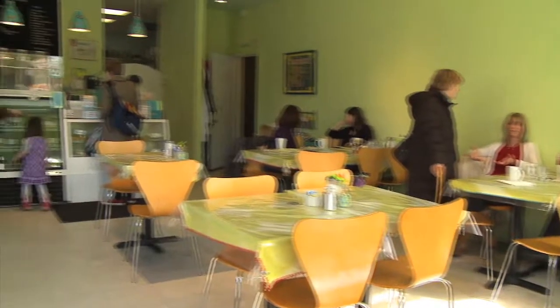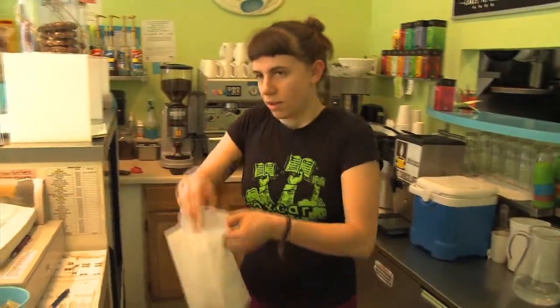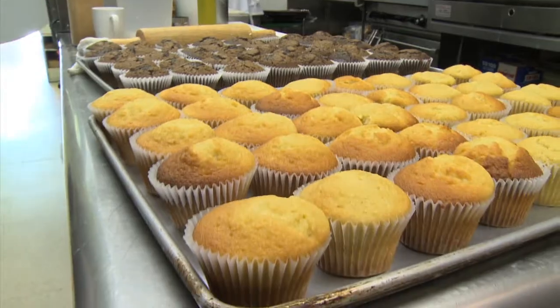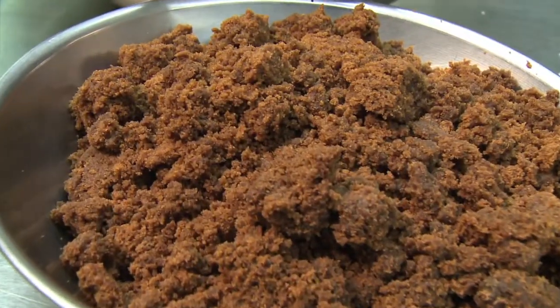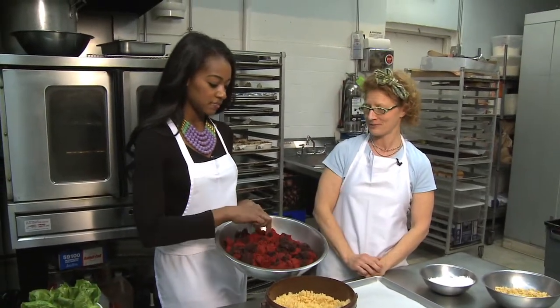At Angel Food Bakery, the cake ball is not an original creation, but it's a resourceful one. It really started with bakeries doing specialty or custom cakes where you're carving a lot and end up with a lot of leftover cake. This is our leftover cake right here — a little red velvet.